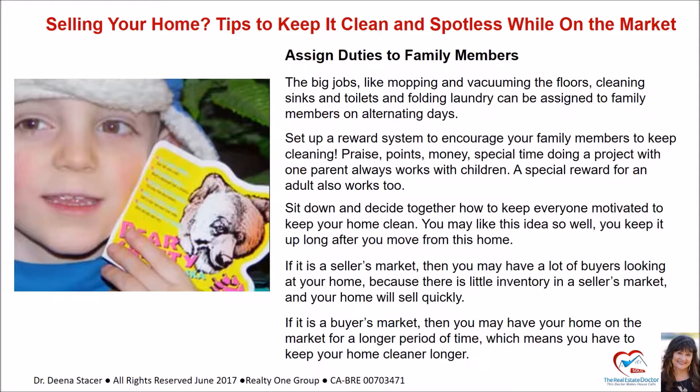Assign duties to family members. The big jobs — like mopping and vacuuming the floors, cleaning sinks and toilets, and folding laundry — can be assigned to family members on alternating days. Set up a reward system to encourage everyone: praise, points, money, special time doing a project with one parent. Sit down and decide together how to keep everyone motivated to keep your home clean. You may like this idea so much you keep it up long after you move.